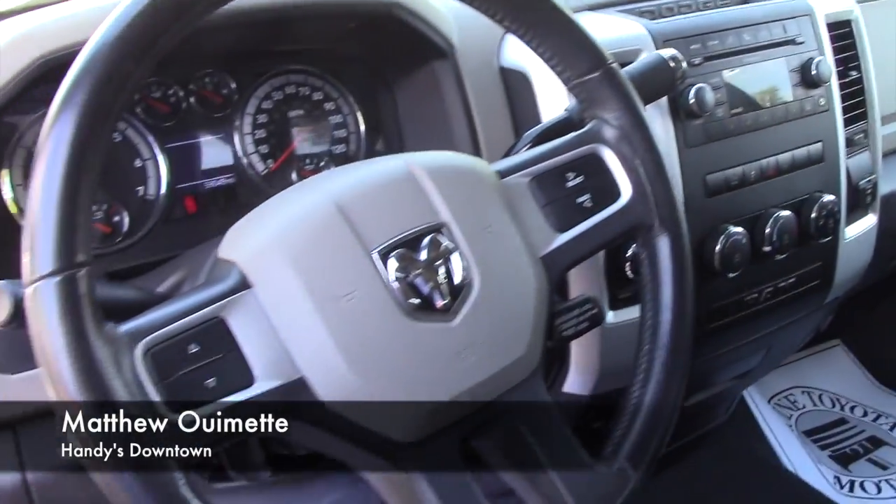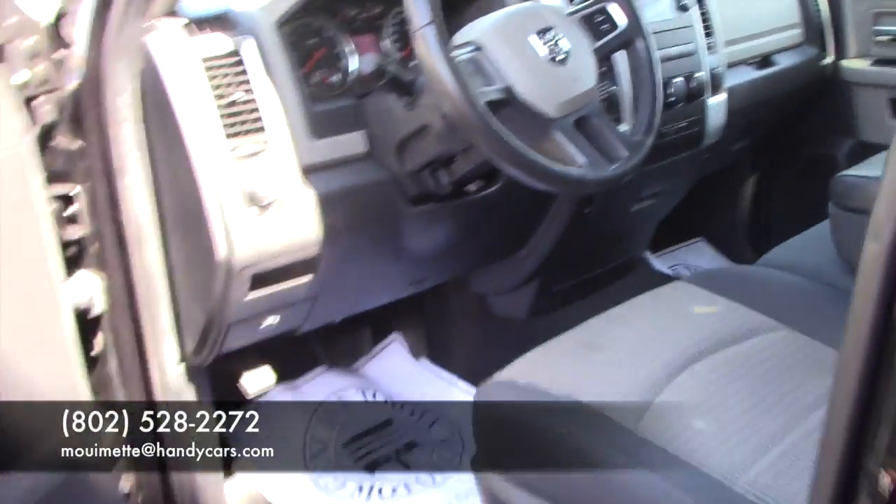This truck has plenty of life left in it and it's at a great price point for how many miles it has. So give me a call at 802-528-2272 or send me an email. Thank you.